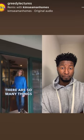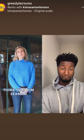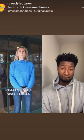There are so many things to consider when purchasing a home. That's why it's important to consult with an experienced real estate agent. I personally think that Kim Seaman with Coldwell Banker Realty is the way to go.